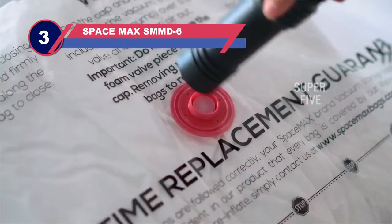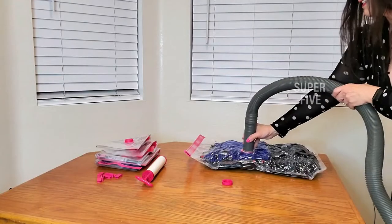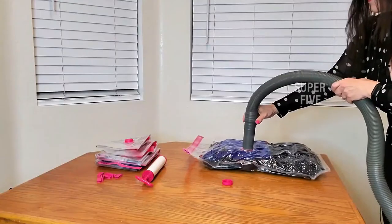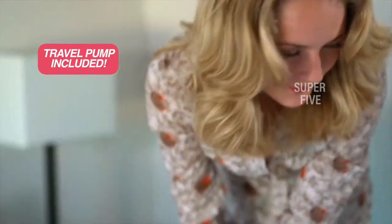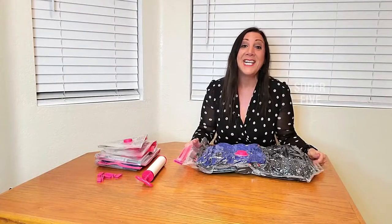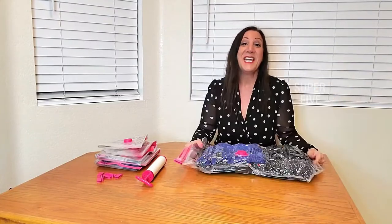Number three: Space Max SMMD6 vacuum sealed bags. If you have small storage needs or want to fit things in a tight space, a small vacuum storage bag from Space Max is a great option. These premium space saver vacuum storage bags are 24 by 16 inches and can fit six to eight adult sweaters during the summer months. They come in a package of six as well as in additional sizes for any larger storage and organization needs. All of these Space Max premium vacuum storage bags have a double zip seal on the top and a triple seal valve to remove the air and keep your belongings protected from moisture and bugs.